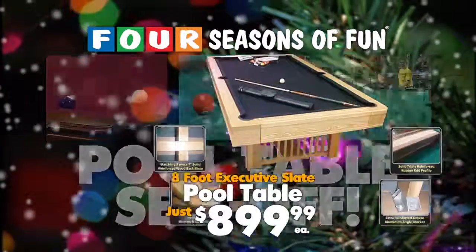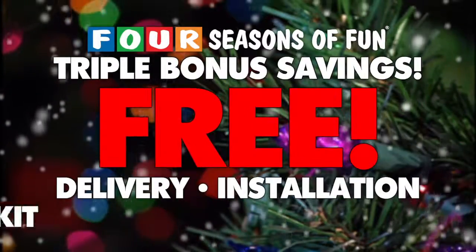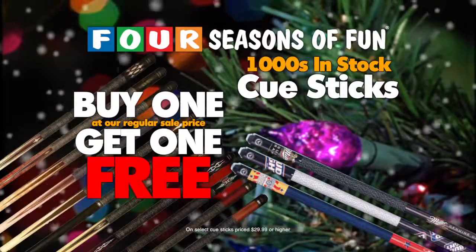Check out our pool table sell-off. 8-foot pool tables just $8.99. Other solid wood slate tables with triple bonus savings: free delivery, free installation, free accessory kit, thousands of cue sticks — buy one, get one free.